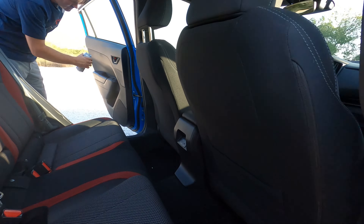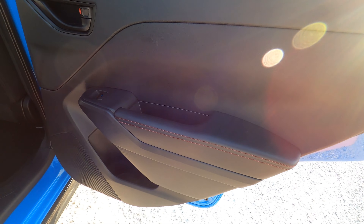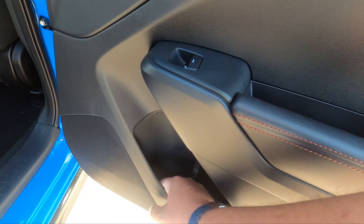Moving on to the rear seat — let's check out the door first. One thing I like is just black on black on black. It holds up over time — it's not going to change colors.